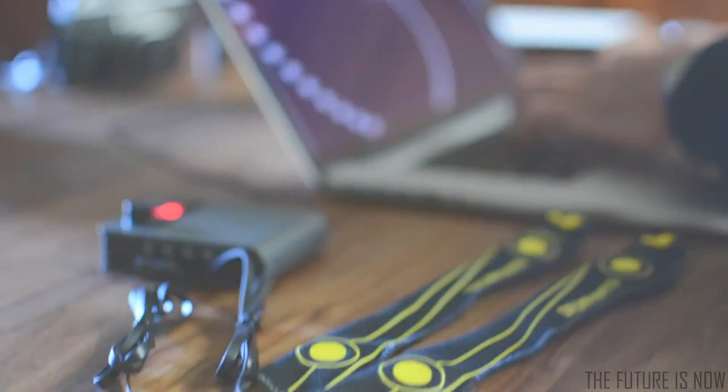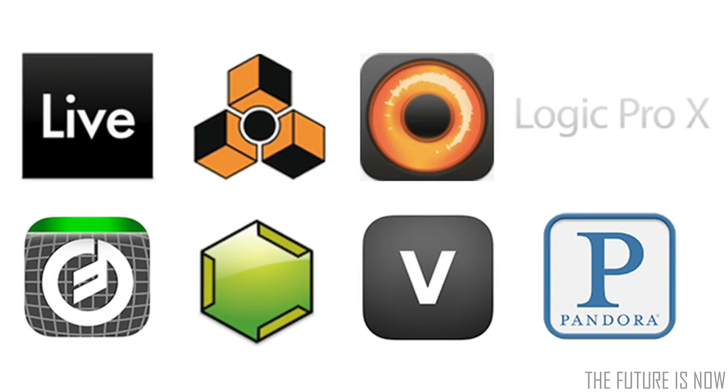We've really improved the latency over Bluetooth LE. And now with Apple's MIDI over Bluetooth, you can connect Drum Pants to your laptop or connect it wirelessly to your phone, iPad, and control other apps.